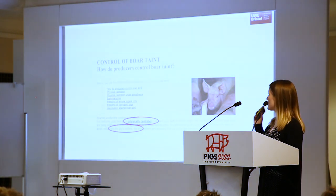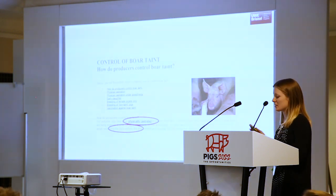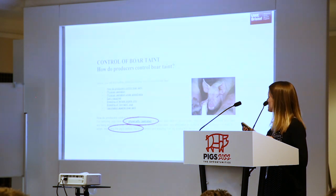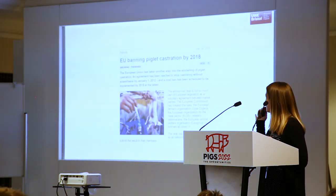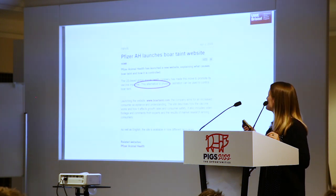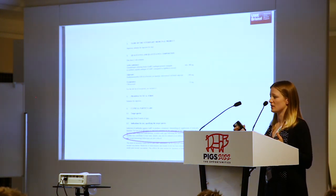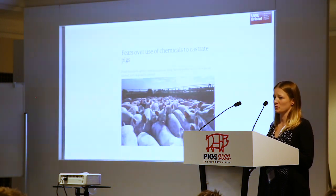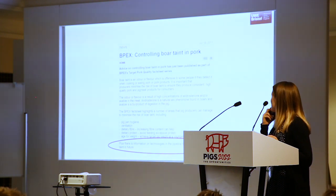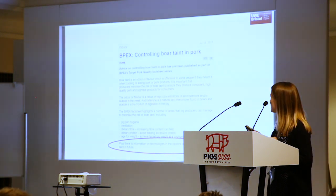I've seen lots of different things on websites over the internet and it's important to see how this is portrayed online. Physical castration is a massive aspect — we don't castrate in the UK, but other countries do. Looking at the bans coming up, there are alternatives: Pfizer Animal Health, now Zoetis, has Improvac, a chemical castration product shown to reduce aggression. The fear is that people don't want to hear there are chemicals in their food, and that's something we're battling with in the UK.